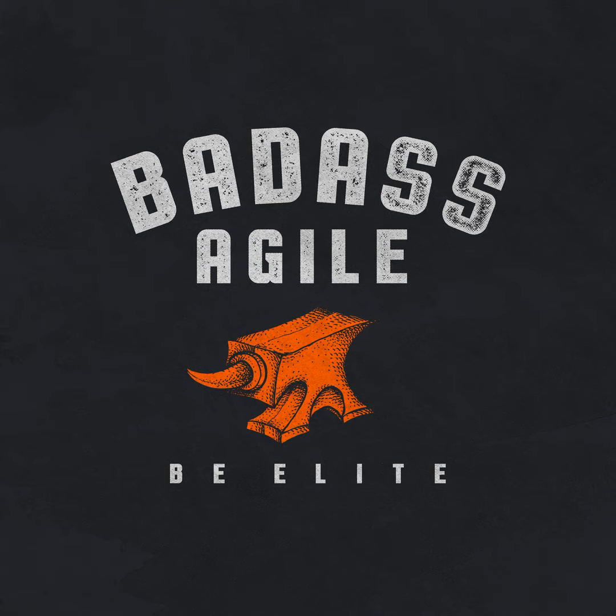Greetings, everybody. Welcome back. Thank you for tuning in. It's time to spend a little more time on one of my favorite topics: getting butt-hurt.